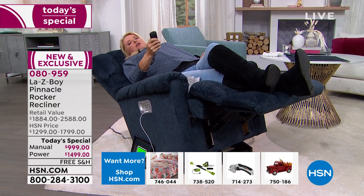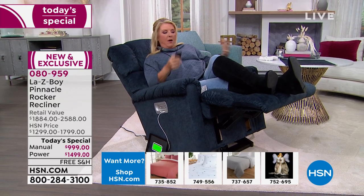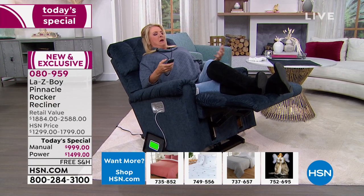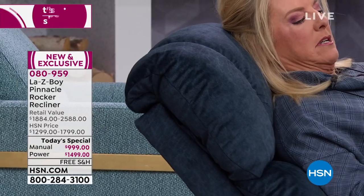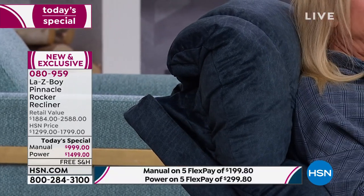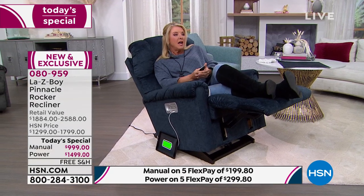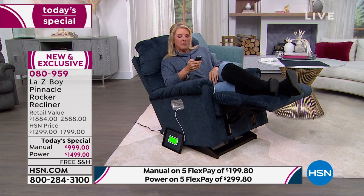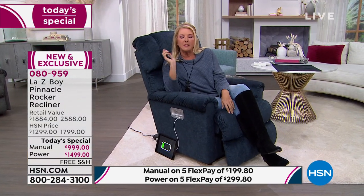At any point I can rearrange any position. I want to show the headrest — a lot of times you're trying to look at your phone but want to lay back a little. Watch this — probably one of my favorite parts. See how it moves? Now my legs are still where they were, but I can be on my computer or watching TV comfortably. I'm not straining at all. Then I just hit the top button and watch how it goes back.